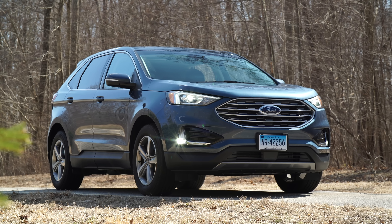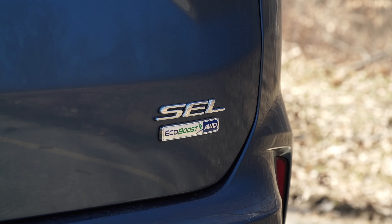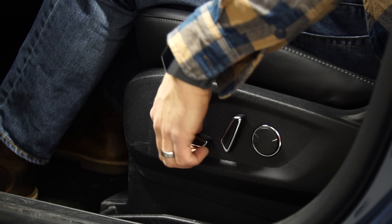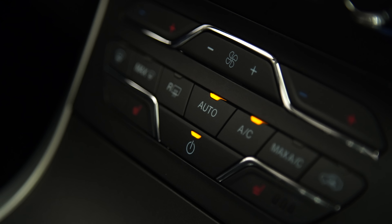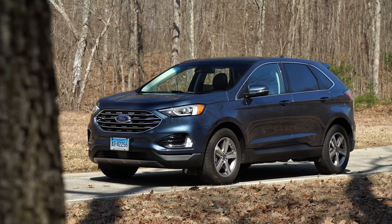Still interested? Check out the SEL trim, which gets you the SYNC 3 infotainment system, a 10-way power driver's seat, rear parking sensors, and a dual-zone automatic climate control. This is pretty much the model we tested.